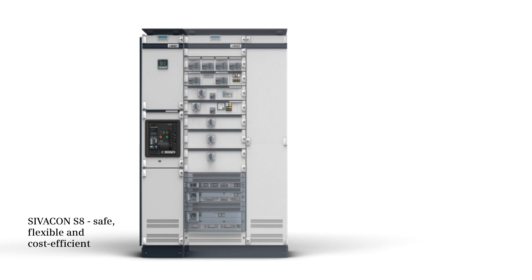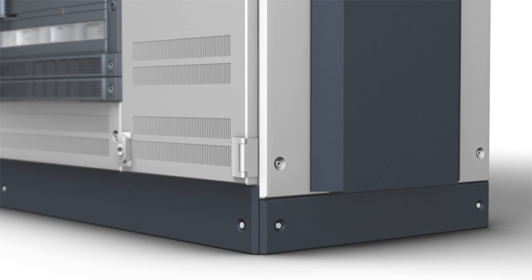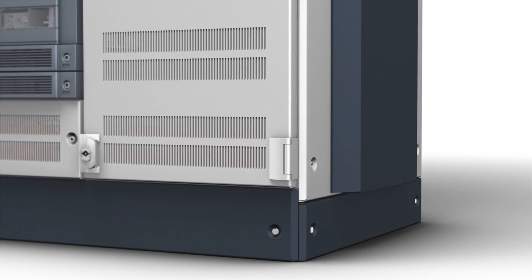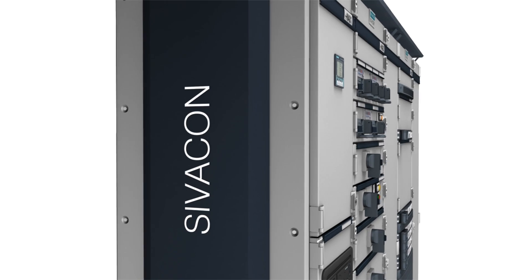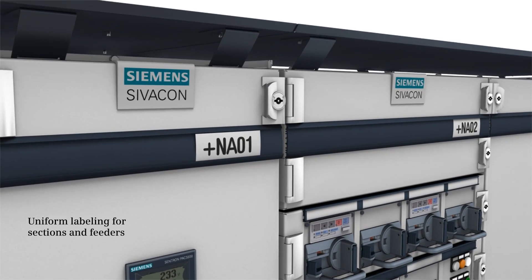Zivacon S8 — intelligent and safe power distribution. The power distribution board offers numerous advantages, such as a uniform labeling system.